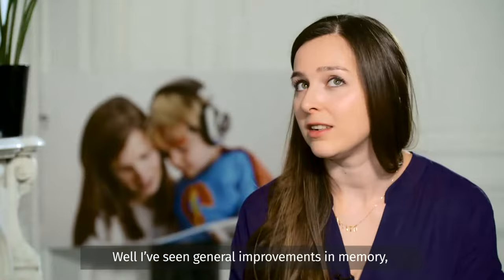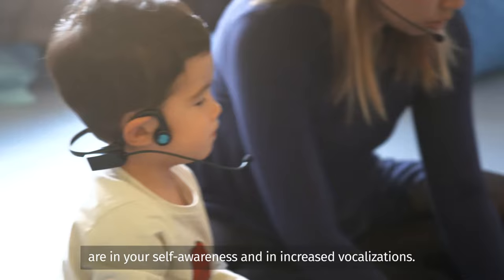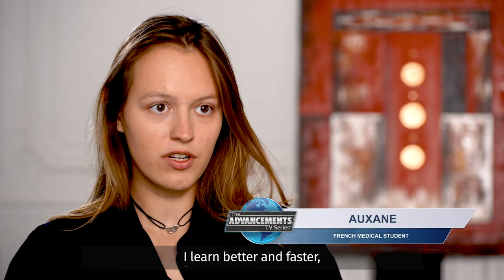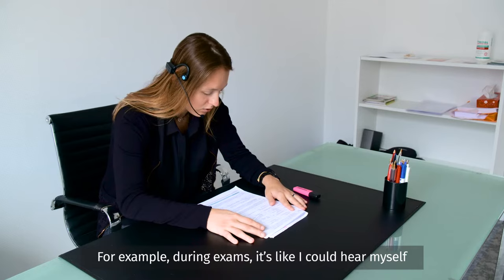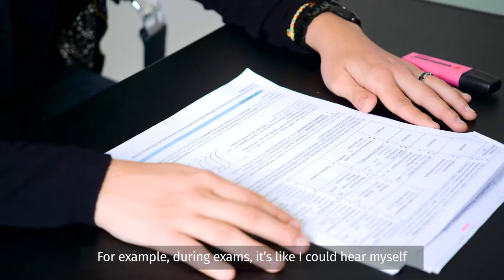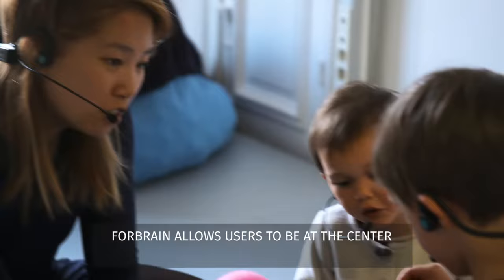I like to use 4Brain because it's a really easy-to-use tool within my therapy sessions. I've seen general improvements in memory, concentration, and ability to focus and stay within an activity, but definitely the most impressive results I've seen are in self-awareness and increased vocalizations. I really have the feeling that with 4Brain, I learn better and faster and that my voice has a positive impact on my brain. For example, during exams, it's like I could hear myself speaking, so all the information came back really easily.